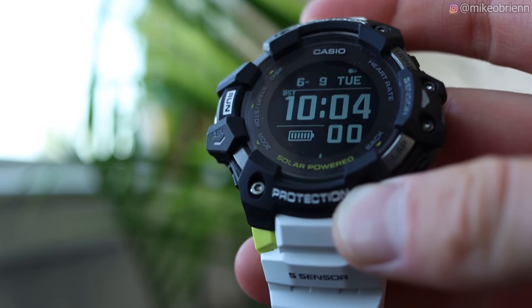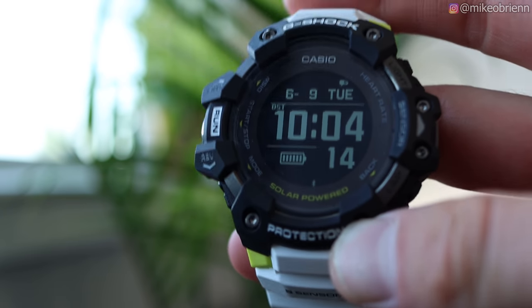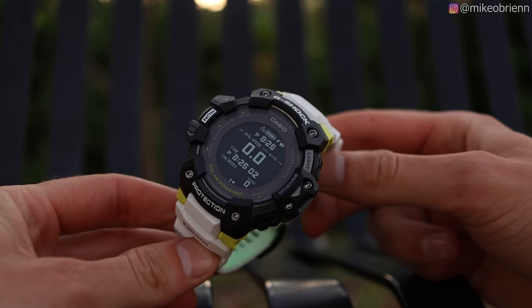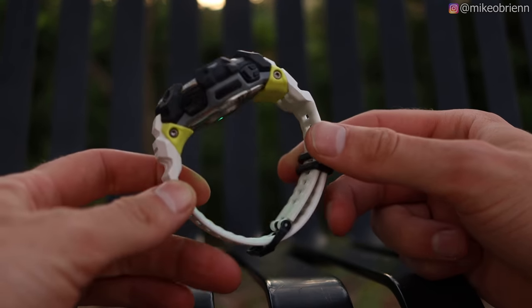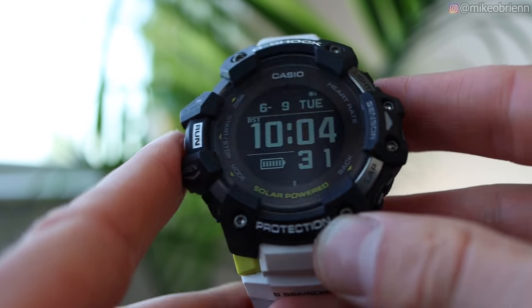Of course, with GPS the battery life should only last about 14 to 18 hours. If you don't have any solar power but you're still using notifications and the heart rate sensor, it should last about one year without solar assistance. So definitely a very impressive battery, especially if you're trying to not use GPS all the time. Even with GPS, that's a very impressive battery life.